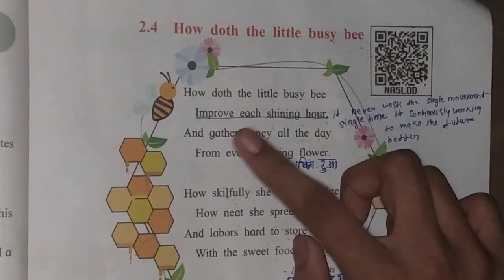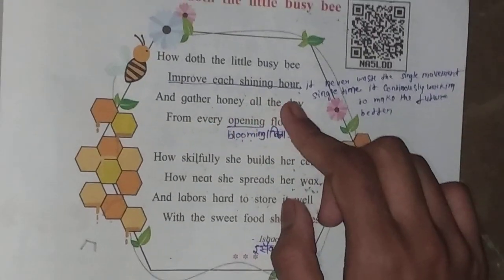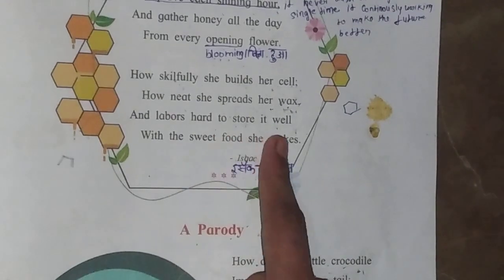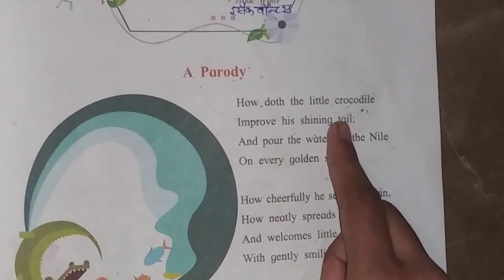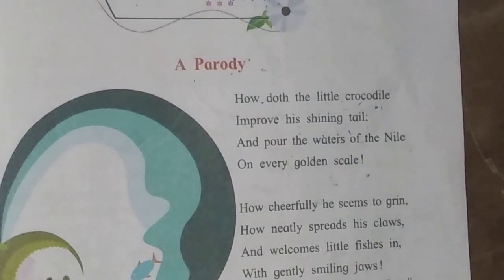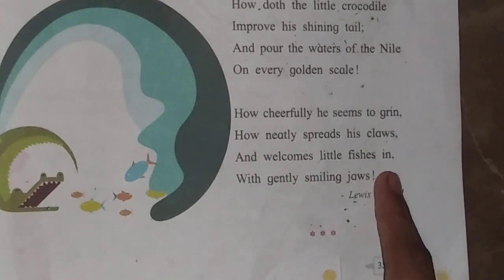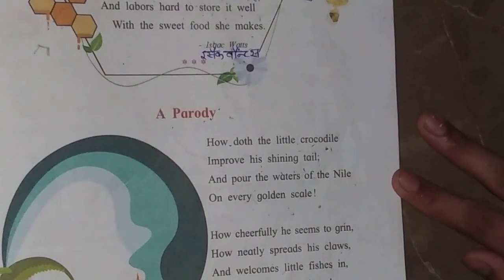How does the little busy bee improve its shining hour, and gather honey all the day from every opening flower? How skillfully she builds her cell, how neat she spreads her wax, and labors hard to store it well with the sweet food she makes. A parody: How does the little crocodile improve his shining tail, and pours the water of the Nile on every golden scale? How cheerfully he seems to grin, how neatly spreads his claws, and welcomes little fishes in with gently smiling jaws.